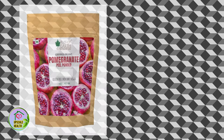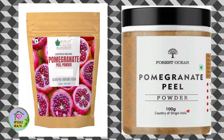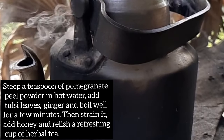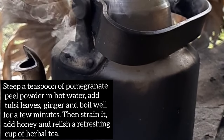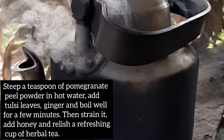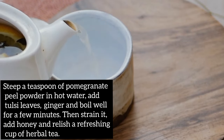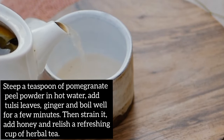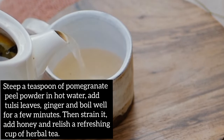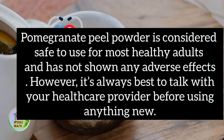You can also purchase the pomegranate peel powder online — the link is in the description box. Once your peel powder is ready, steep a teaspoon of pomegranate peel powder in hot water. Add tulsi leaves and ginger and boil well for a few minutes. Then strain it, add honey, and enjoy a refreshing cup of herbal tea which is packed with antioxidants and is going to benefit your health in many ways.